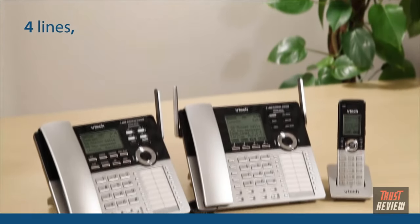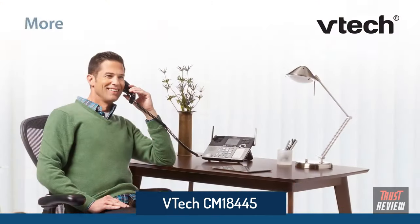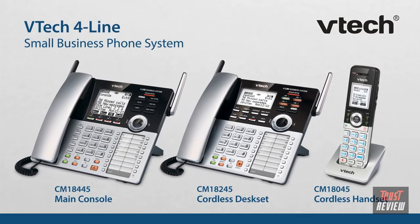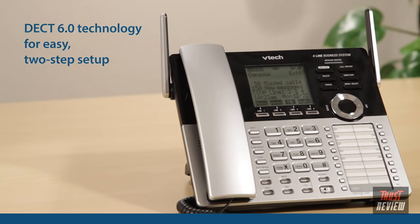Four lines, ten stations, zero hassle — and the freedom to plug in and work wherever you want in the office. The VTech four-line small business phone system keeps it simple. DECT 6.0 technology makes it easy to set up shop.